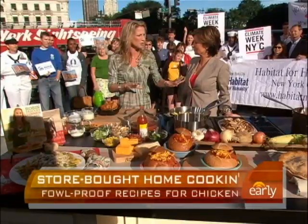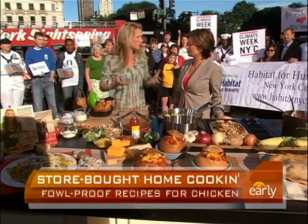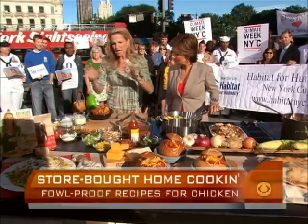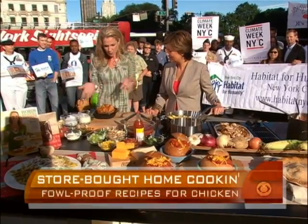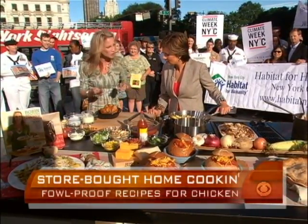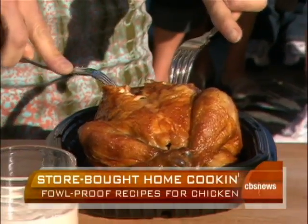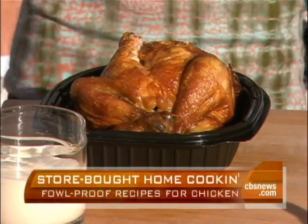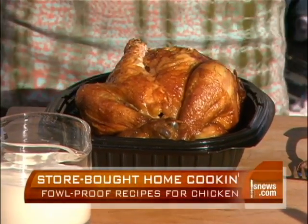I've got three dishes we're going to do and a beautiful display of fun things you can do with a rotisserie chicken. The one thing I just want to show people is what do you do with it when you get home? It's super easy because they're super tender — the meat just falls right off the bone. You can just take two forks, pull the meat off the bone, and either cut it into cubes or shred it.